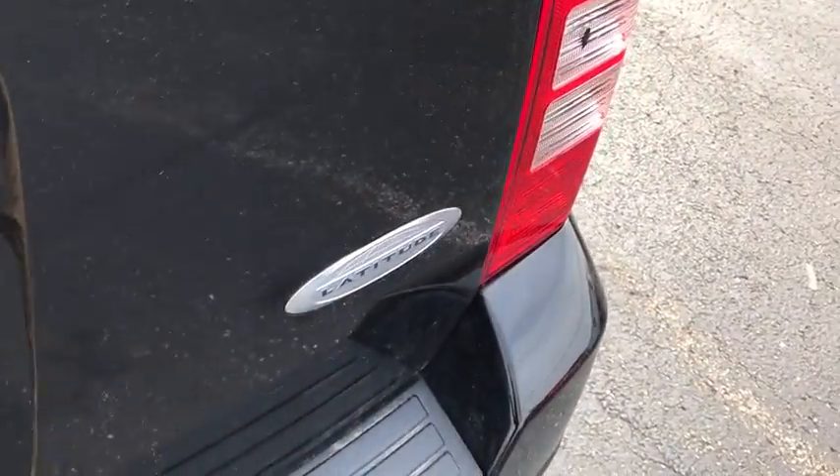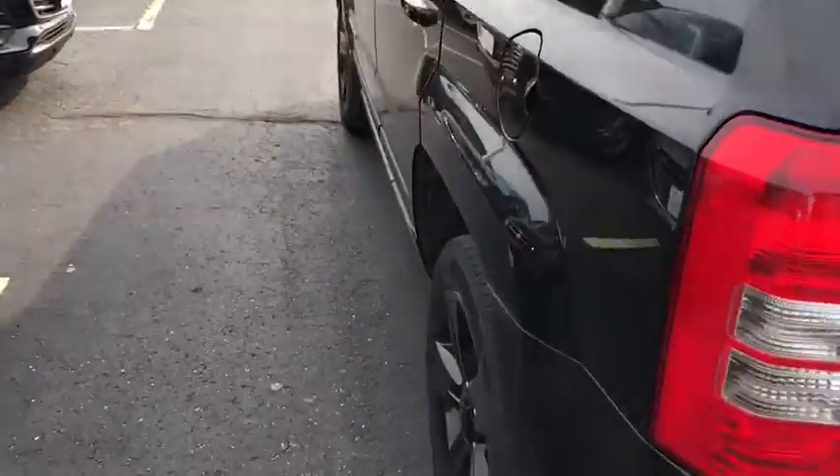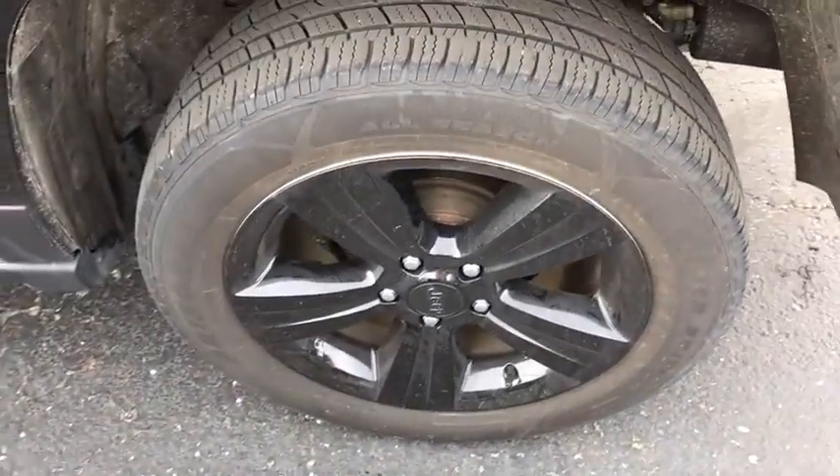Here are some of this vehicle's great options: traction control, dual airbags, power steering, four-wheel disc brakes, center armrest, heated front seats, rear window defroster.